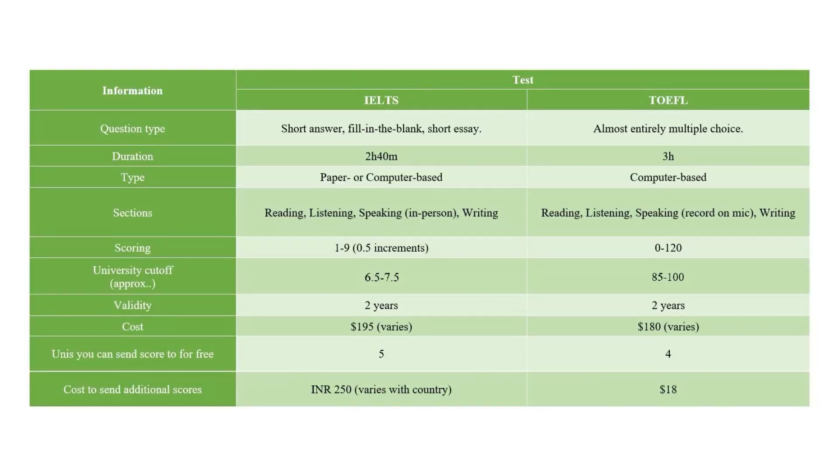These two exams are very similar. Before I help you choose, let me just address the most popular question I get asked about these two exams.